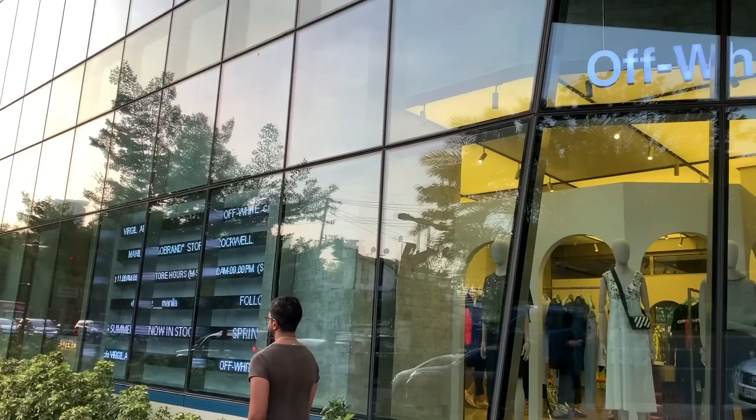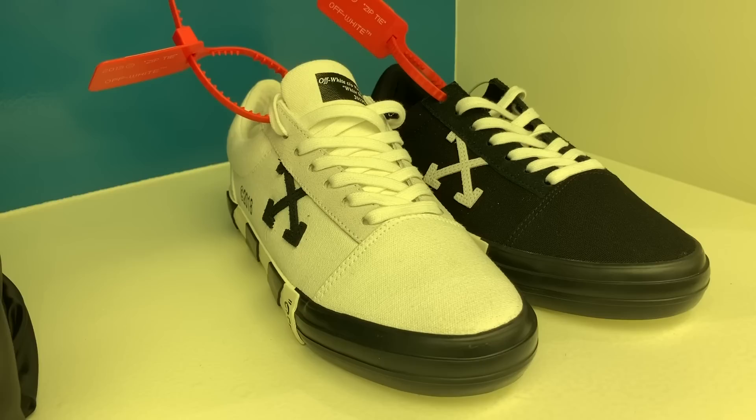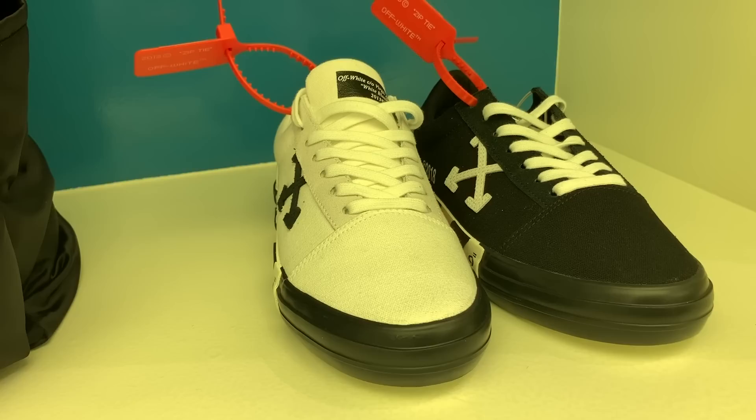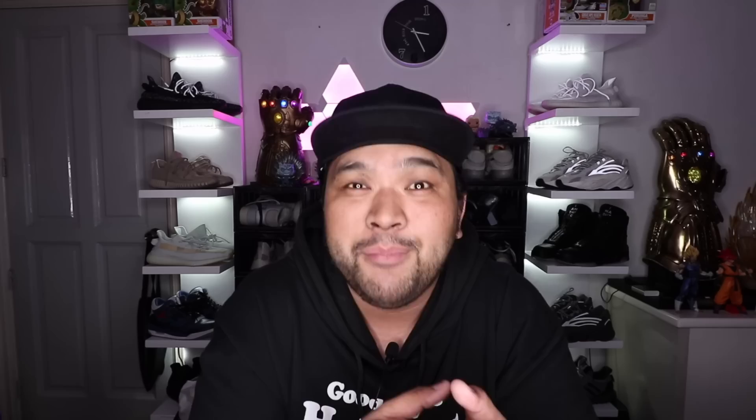I was at Off-White Manila over at Rockwell earlier today to check out the new stuff they had on sale. I'll get to the unboxing of what I picked up in a bit, but I wanted to share some interesting things I saw there. First up, we saw the Volks — the sneakers I unboxed and reviewed earlier. These are the cheapest Off-White sneakers you can pick up for a little over ₱13,000 here in the Philippines. The black and white colorways were still sitting on shelves.